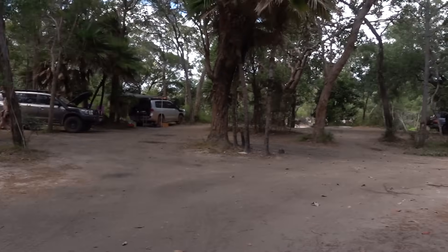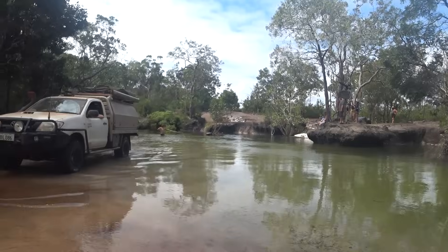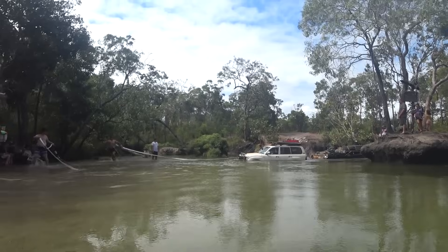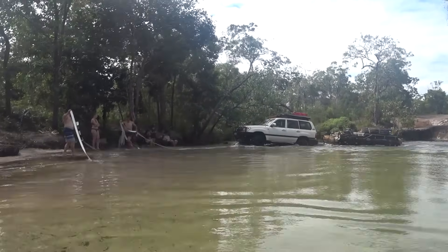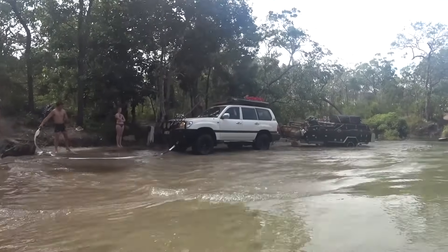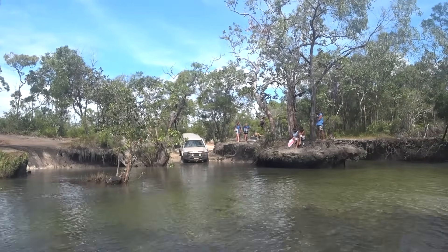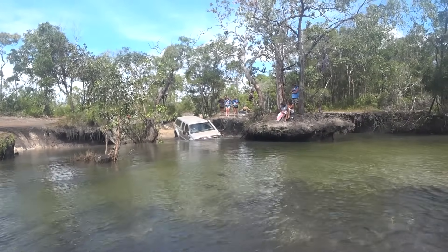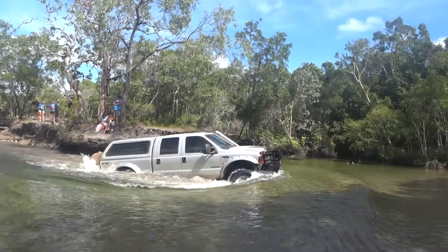This is the campsite just beyond the creek. There ain't no facilities here — you gotta bring everything with you and take everything away. Here's another crossing with someone towing a trailer, and they've already got the straps connected to the vehicle because towing a trailer you'd expect to get stuck. But again, because they're the first vehicle through they have a nice solid sandy base.